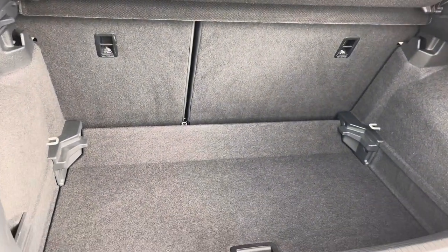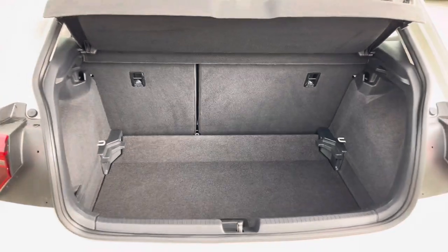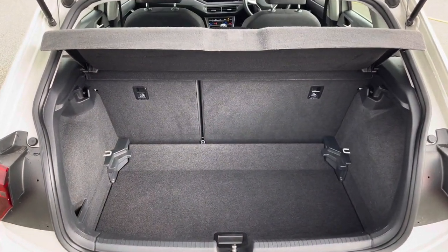There's a generous amount of boot space available with the adjustable boot floor currently in its lowest setting, and also split folding seats, so plenty of room for your weekly shop plus much more.